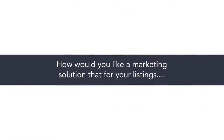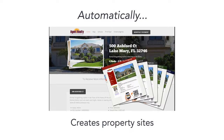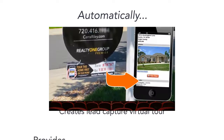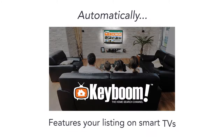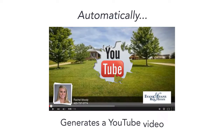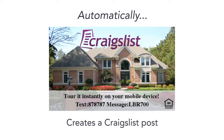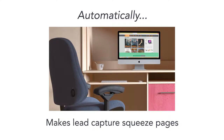With that all said, how would you like a marketing solution that for your listings automatically creates property sites, automatically creates lead capture virtual tours, automatically provides you with lead capture text codes, automatically features your listing on the only interactive real estate search platform for smart TVs, automatically generates a YouTube video, and automatically creates a Craigslist post that you just need to copy and paste?